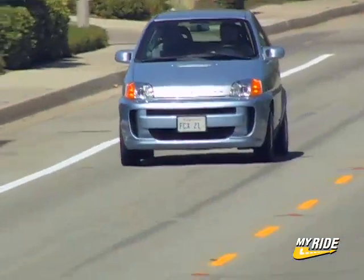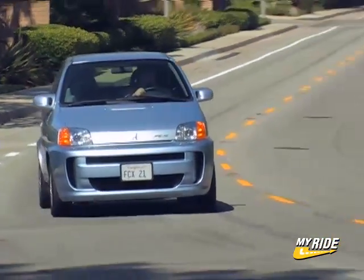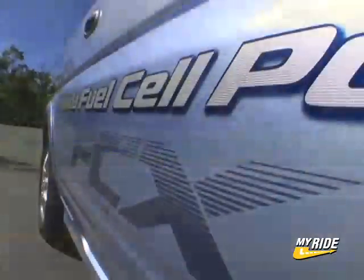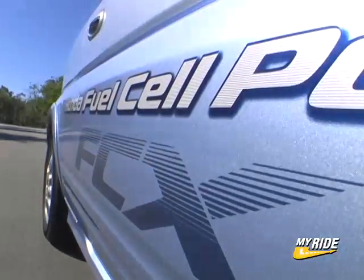Stepping on the gas — I mean hydrogen pedal — results in better than expected acceleration, especially from a goofy looking car like this. But what is really interesting is the sound the FCX makes when accelerating. It sounds like you're sitting on the inside of a jet plane.